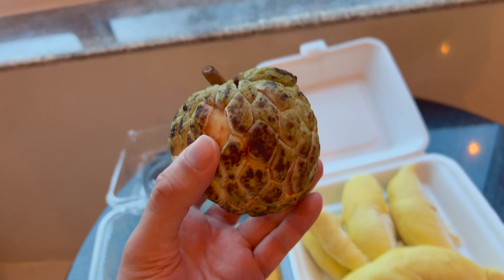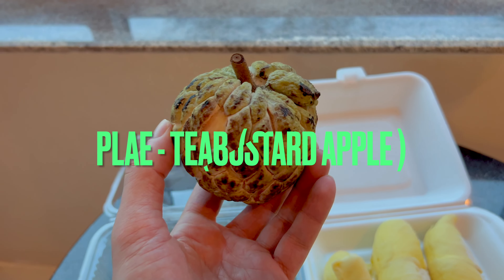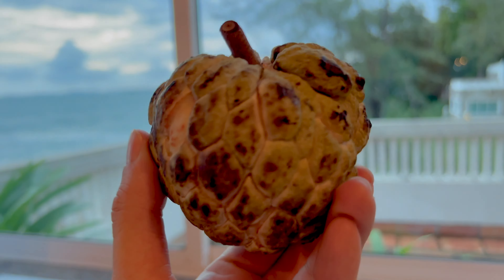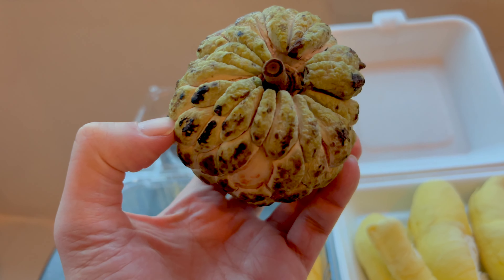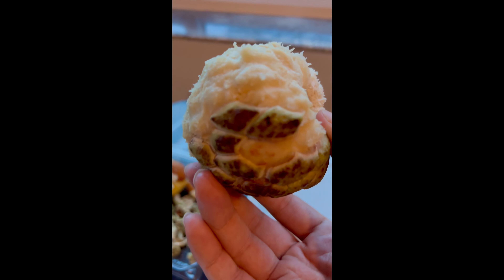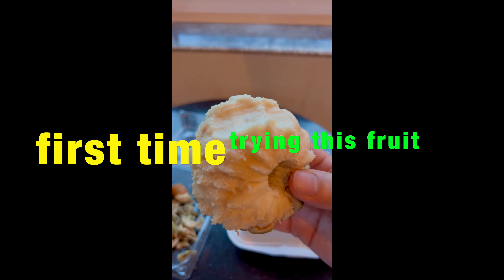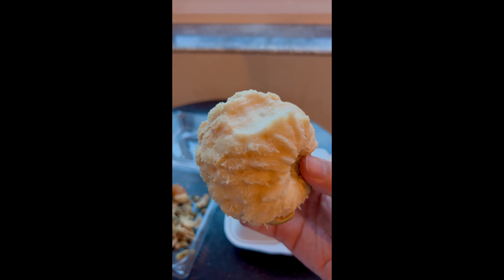The next fruit is this awesome thing called plaidip, and it is very local to Cambodia. So if you ever come to Cambodia, make sure you get one of these and try it out. When you take the skin out, it's kind of like a snake skin — like scales, very interesting. You can just bite through it like an apple. It has a very interesting taste — it is sweet and has a pear taste to it. Very interesting.